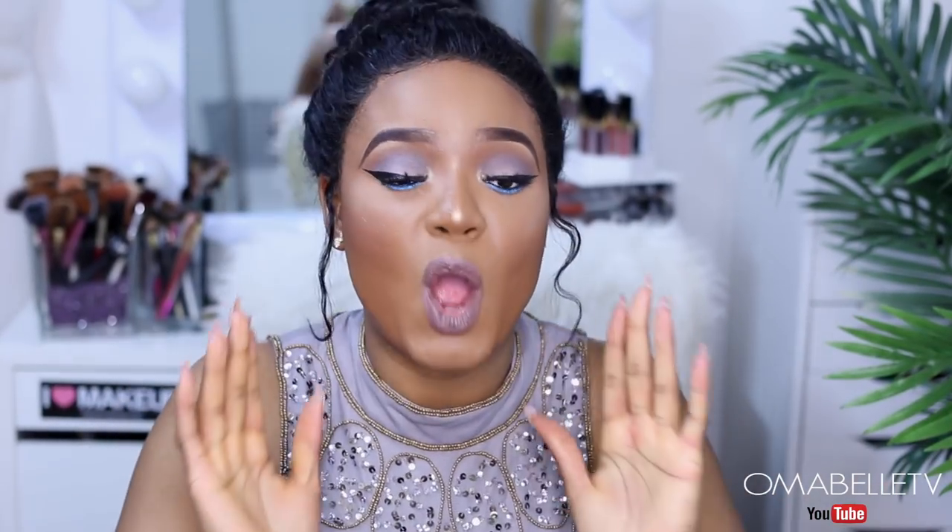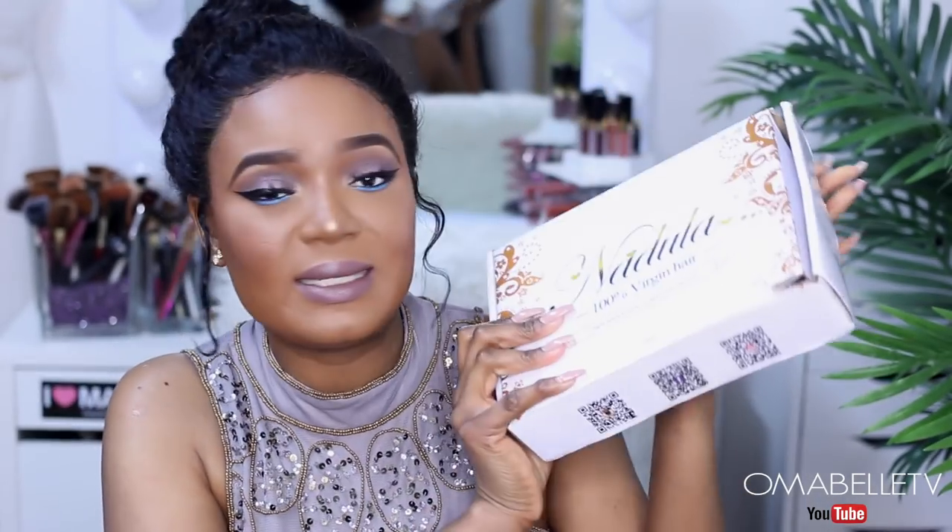We also have a giveaway going on today — a hair company decided to sponsor us. It's Nadula Hair, which is a hundred percent human hair company. They deal in all kinds of human hair, from Brazilian to Peruvian, Indian, Malaysian — name it, any human hair you want. The winner gets to go home with bundles of hair and a frontal, so definitely check out my description box for all the giveaway info.